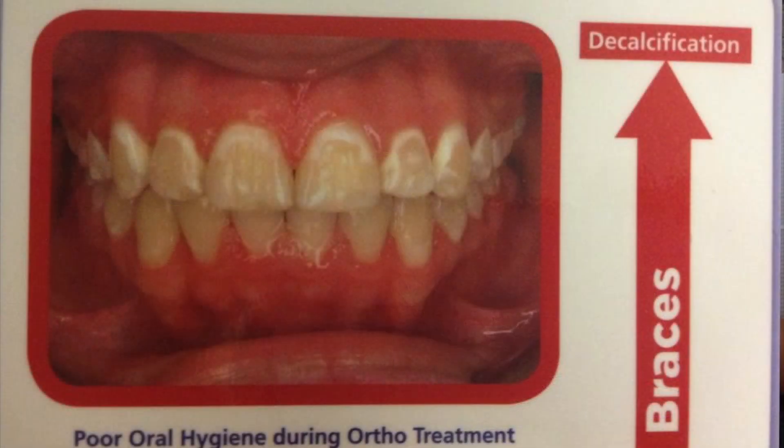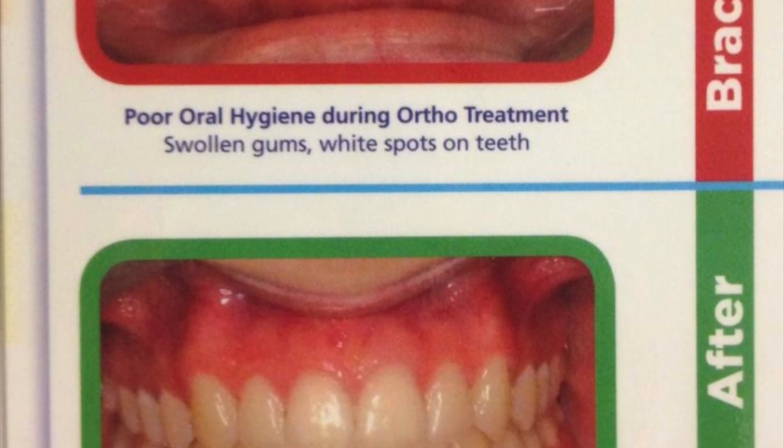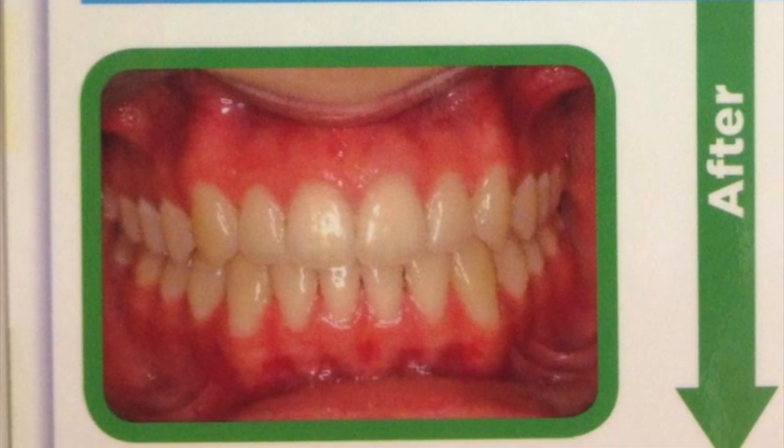Unfortunately, if plaque sits on the tooth for too long, these white marks can form. These white marks are called decalcification. If plaque sits on the tooth for too long, it eats away at the tooth creating these white marks, which are permanent, they're damaging, and they're there for life. So to prevent that from happening, brush, floss, and proxy brush so you can end up with an ideal result just like this one here on the bottom.